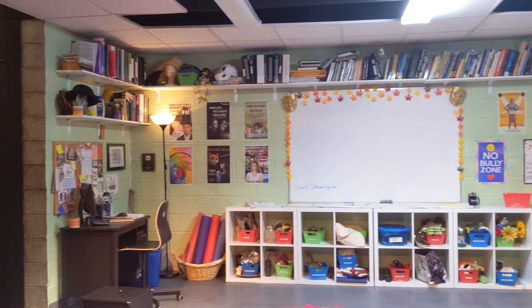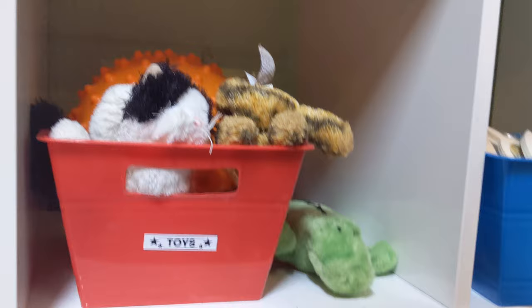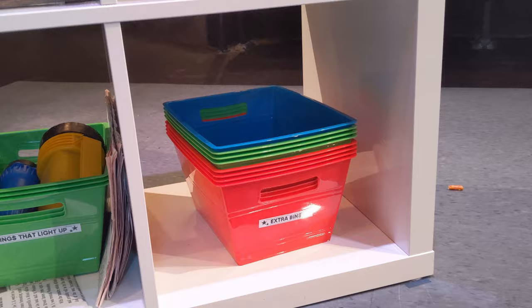Some of the other fun things hidden on the set are the labels on the cubbies you'll see around the set. The first one, which was my own little detail that I really wanted to add, is called the Extra Bin Bin. I just think it's the funniest detail of the whole set.